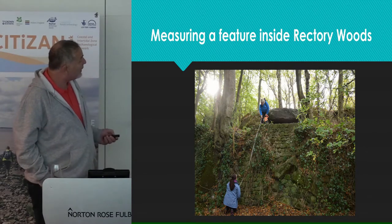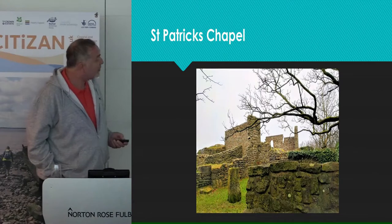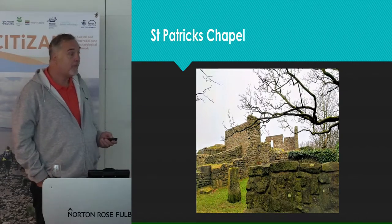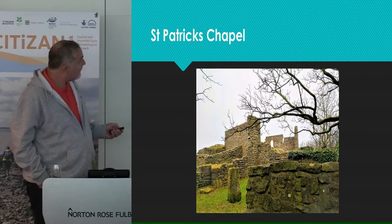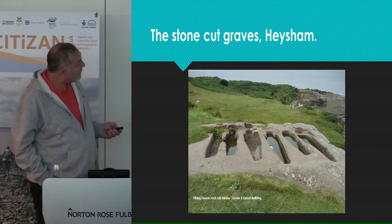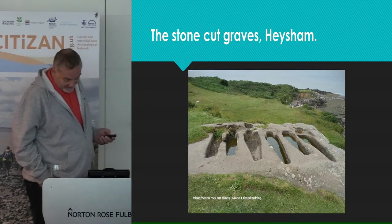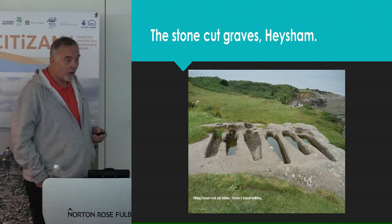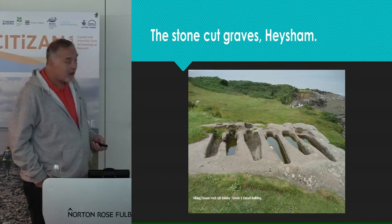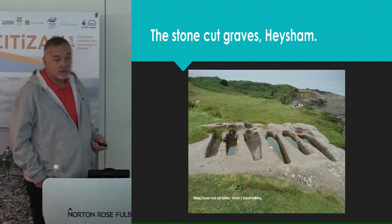In addition to the surveying work at Rectory Woods, some of the volunteers also had a chance to do some surveying inside the ruins of St Patrick's Chapel — a scheduled monument, and a coastal site that's in real risk of falling into the sea because of land erosion. It's also the home to rare stone-cut graves, believed to date back to about the 10th century. Coastal erosion is taking its toll on the graves, and it's only really a matter of time before they end up going into the sea.